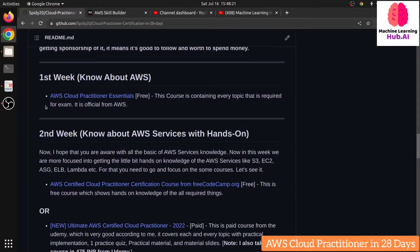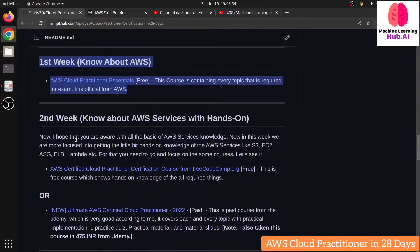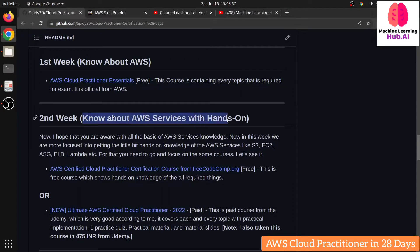In the first week, alongside the course, do a little research on Google as well. Don't depend on just one material. You need to know about services like what EC2 actually does, what S3 is — these are the popular services. For the second week, I assume you now know the basics: EC2 is a virtual server, S3 is a storage bucket, and IAM is for roles and security. Now you need to learn AWS services in detail with hands-on practice.